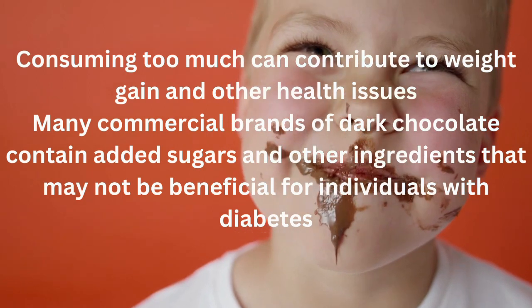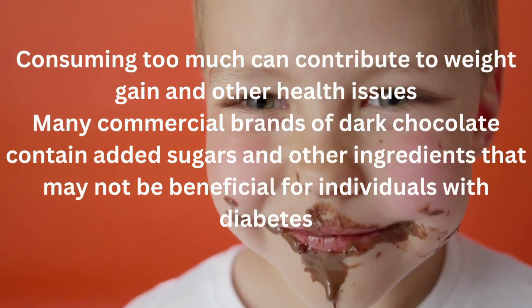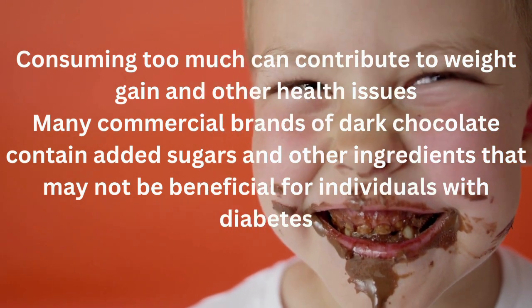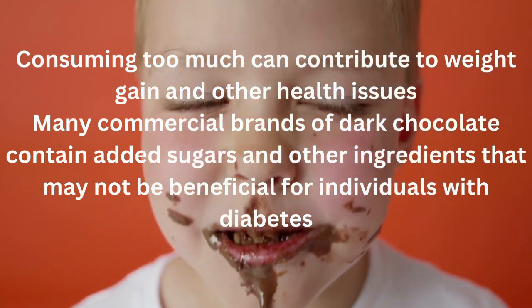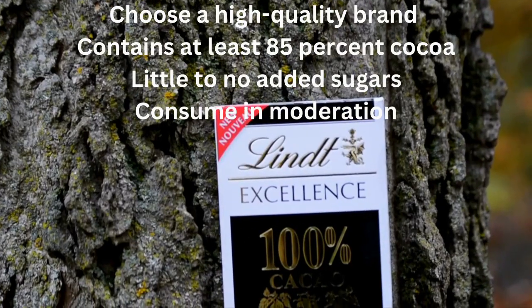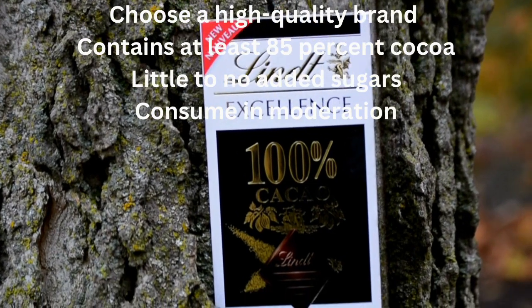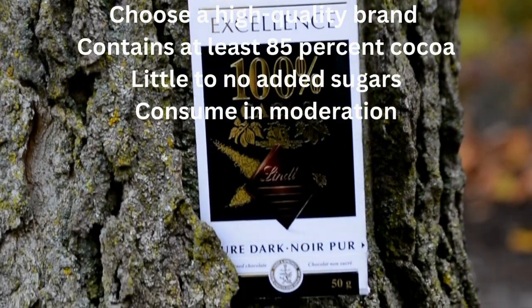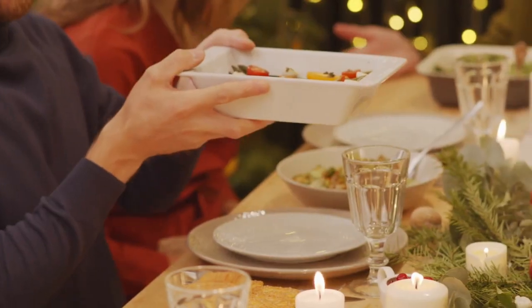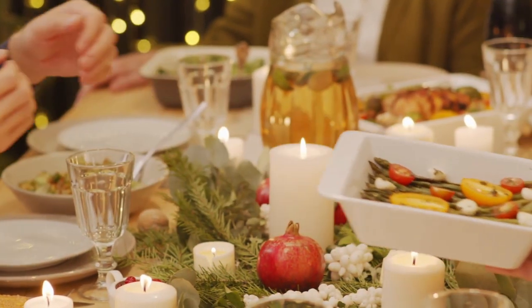However, keep in mind that dark chocolate is also high in calories and fat, and consuming too much can contribute to weight gain and other health issues. Many commercial brands contain added sugars that may not be beneficial for individuals with diabetes. If you decide to incorporate dark chocolate into your diet, choose a high-quality brand that ideally contains at least 85% cocoa and little to no added sugars, and be sure to consume it in moderation — limit yourself to one small square a day. And there you have it: 10 healthy foods and drinks that can help with your blood sugar control. Incorporating these foods into your diet can help you manage your blood sugar levels, improve your overall health, and help you hit your A1C goal.